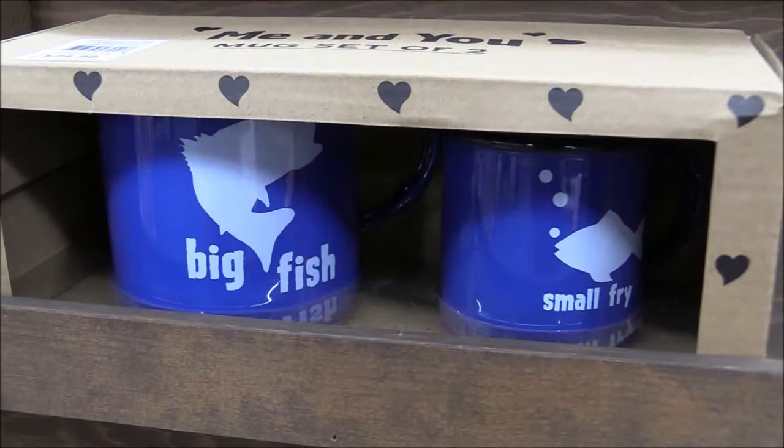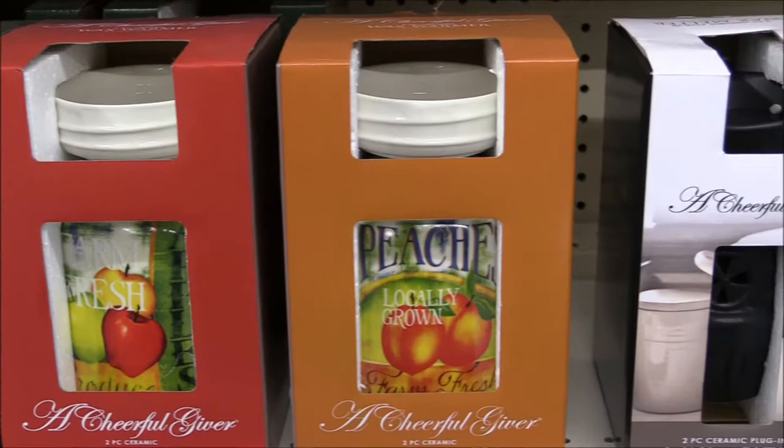New two-piece ceramic wax melters and warmers — and make sure to get in now for the manager special while supplies last: a 32-gallon trash can with lid, only $8.99.